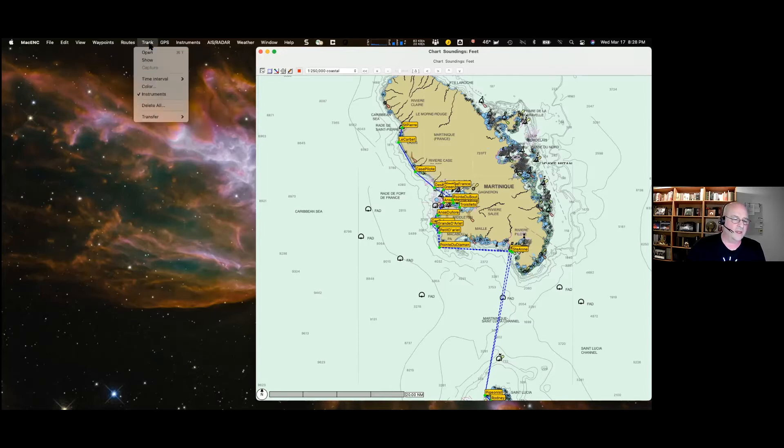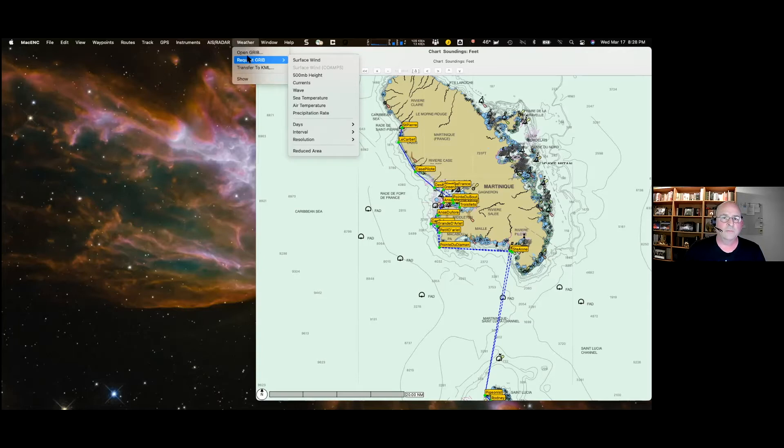The app supports tracking so you can keep a history of your actual route versus your planned route. It has connection options to all the boat networks, so all the data from your instruments can be made available to the app, and you can communicate back to that equipment — AIS and radar information can all be displayed in the same place. There's also weather management: you can request GRIB files for various conditions — surface wind, temperatures, sea state, precipitation — get a file back and load it up on the display.